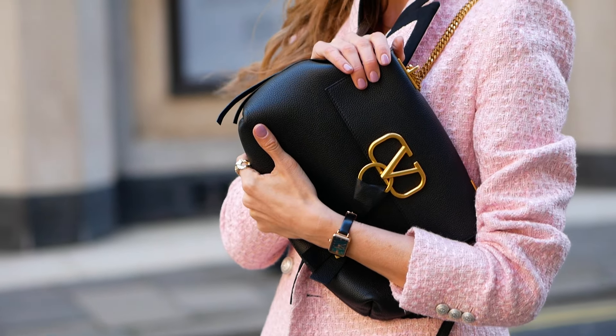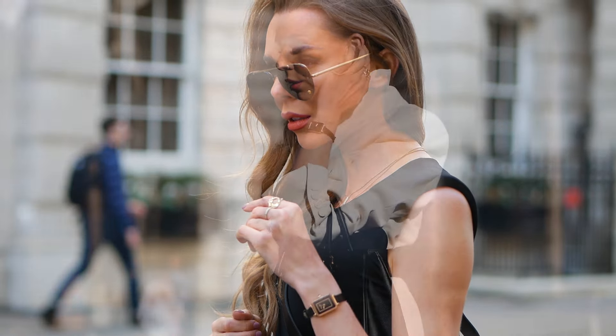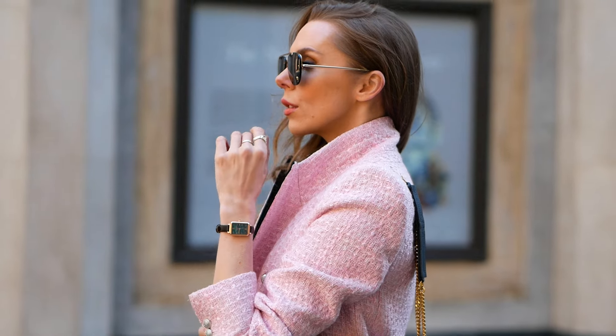Red carpet names such as the Duchess of Cambridge and Sarah Jessica Parker — both of my favourite ladies — are regularly pictured wearing Lola Rose watches. So today I have picked out six timepieces from the brand and I'm going to share with you how I will be styling them up for spring.